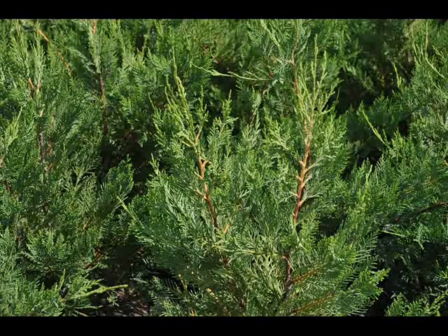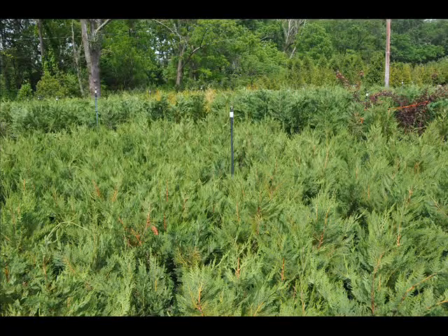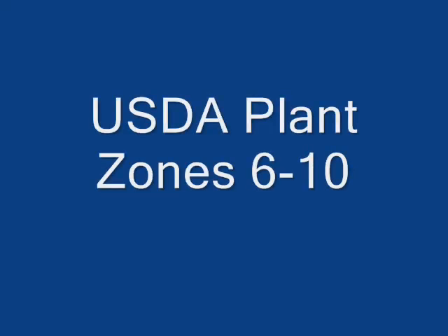Leyland cypresses are a fast-growing evergreen with fine, leathery, soft green pointed needles on flattened branches. The needles turn dark bluish-green in maturity, and it matures to a noble, dense pyramidal outline. It tolerates many soils and should be planted in full sun. It grows to 60 to 70 feet with a 15 to 25 foot spread in zones 6 through 10.